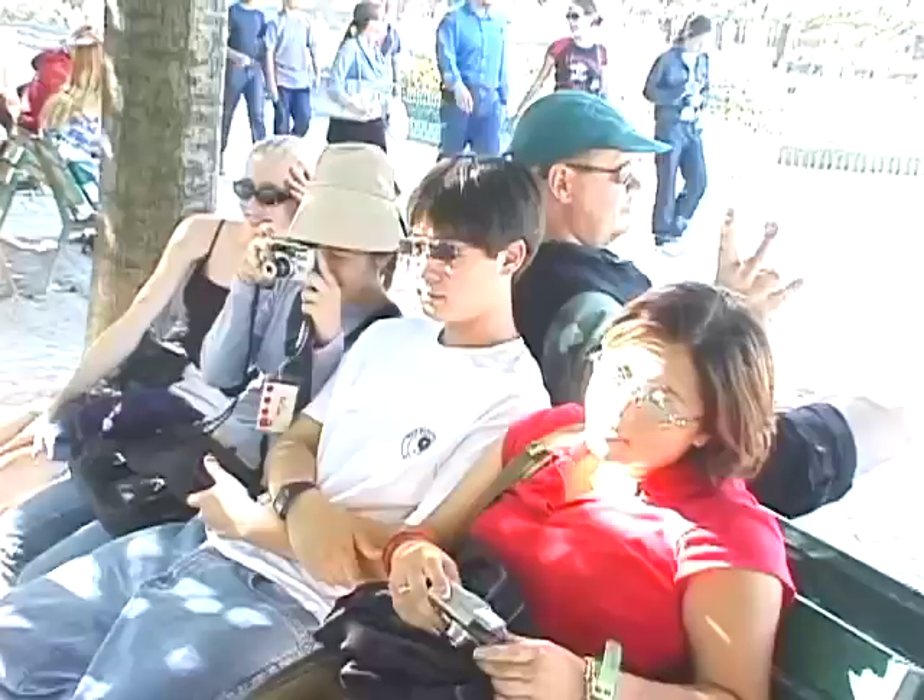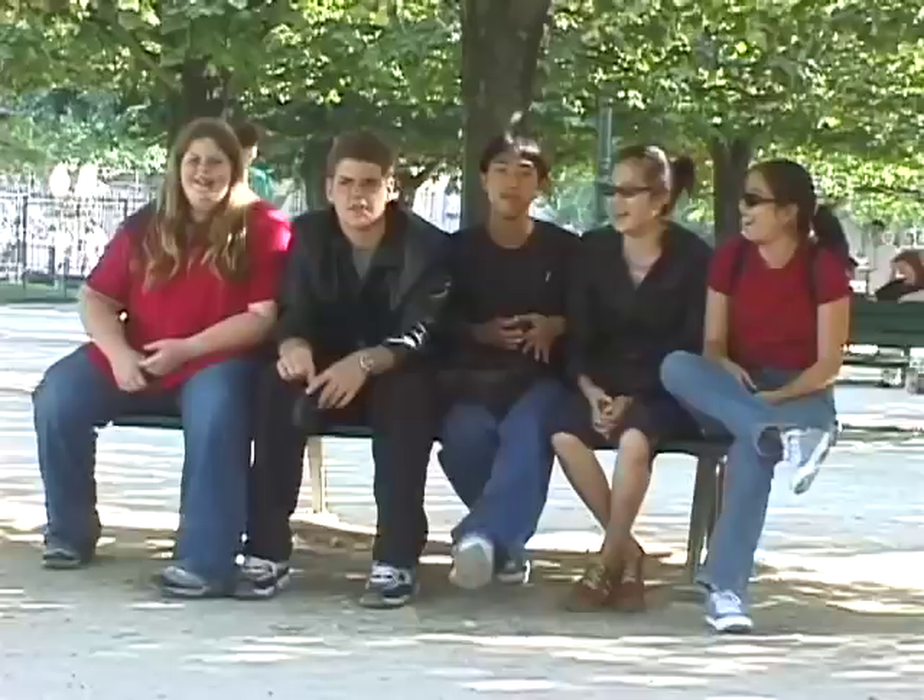A brief rest in the park. Even young people need to sit down and recharge their cells, and they quickly bounce back.